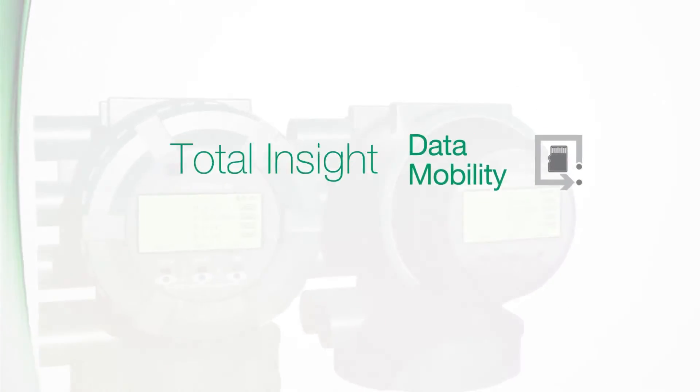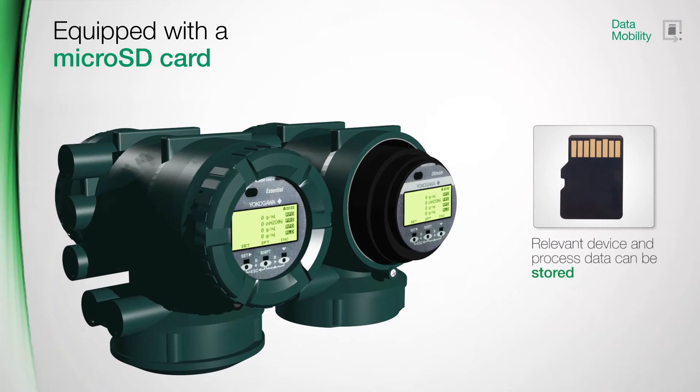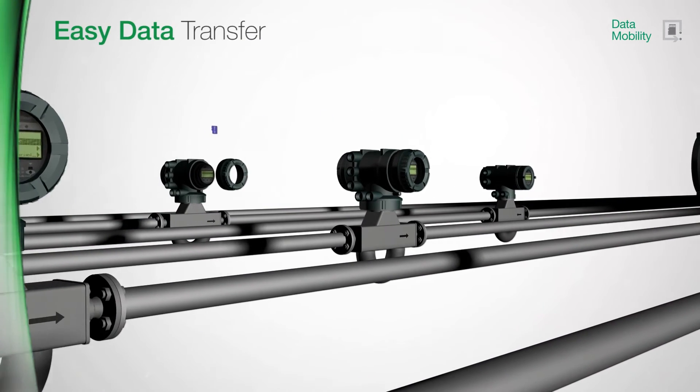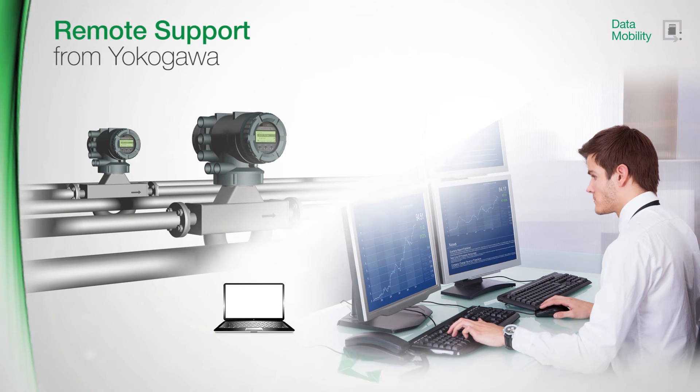Both transmitter options are equipped with a micro SD card, where all relevant device and process data can be stored. The easy data transfer allows for fast setup for other devices, or can be used during remote support by Yokogawa for tricky applications. Root cause analysis, as well as the provision of a process-adapted configuration, is now possible.